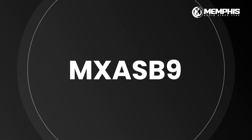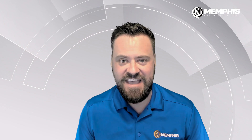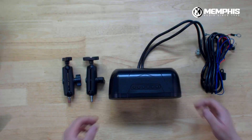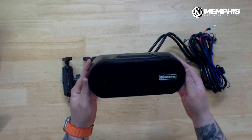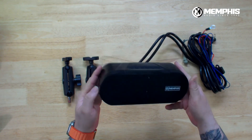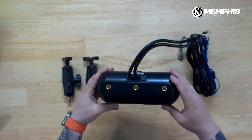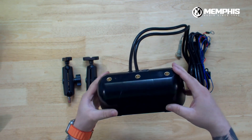Number one is our MXA SB9, our 9-inch fully waterproof soundbar. One of the cool products we have is a product to address getting audio on your side-by-side, your ATV, or your personal watercraft. This is a fully waterproof soundbar that features two mids and two tweeters, IPX7 rated, which means it can go underwater one meter for 30 minutes. That's crazy — there's no other way to describe fully waterproof with that.